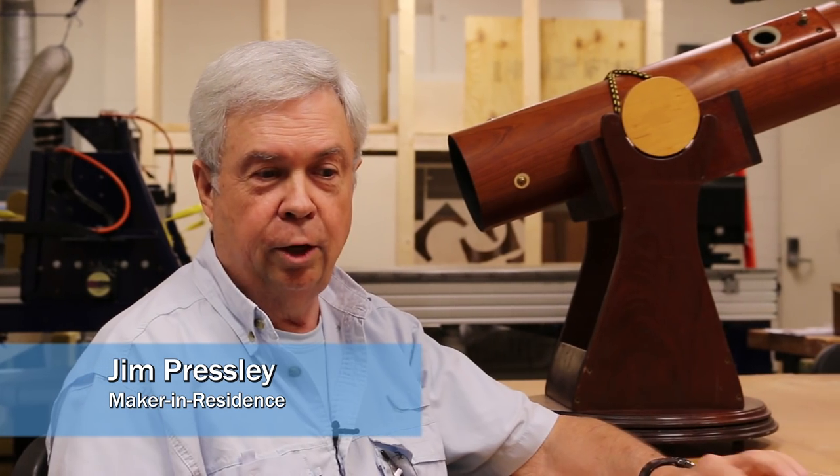I never thought I would be building a telescope and showing it off to people. I have been a telescope maker for about 25 years and recently retired, and my hobby is amateur astronomy.